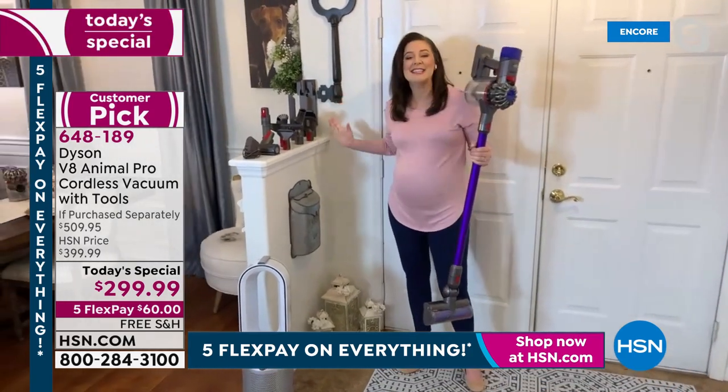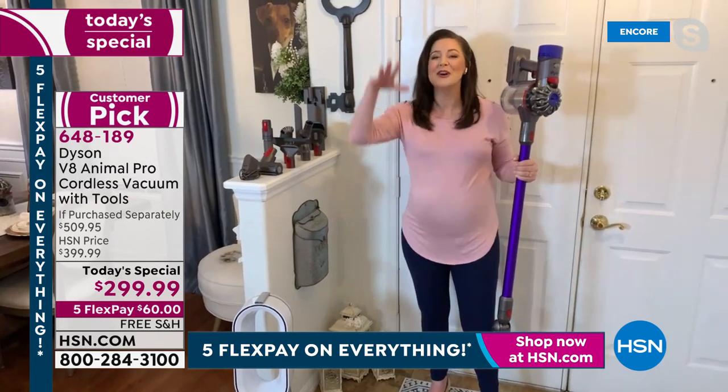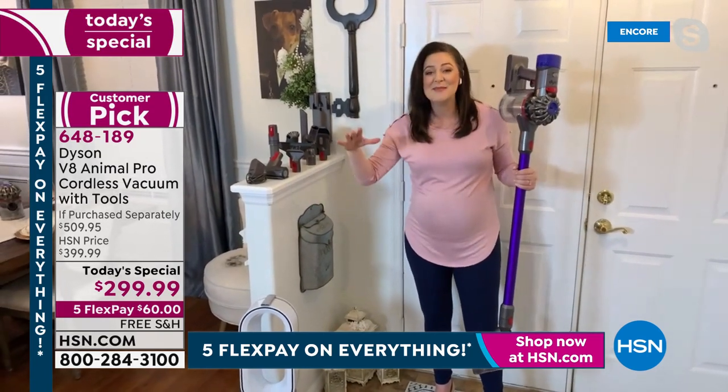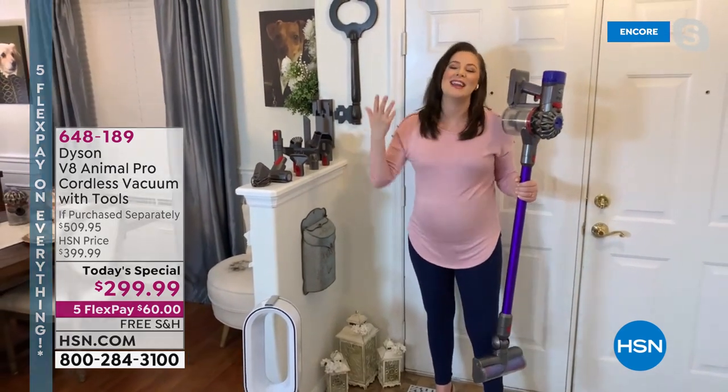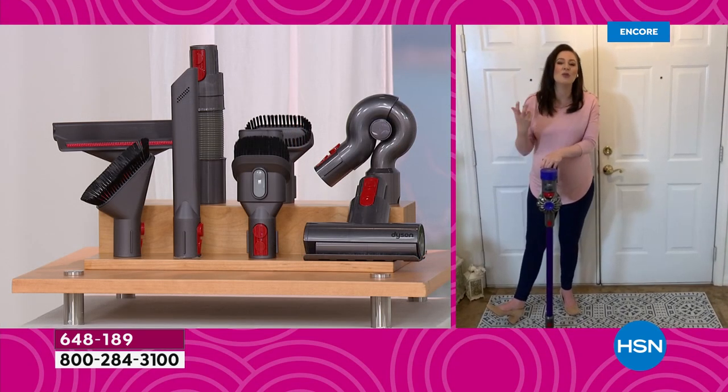With your tool suite of eight individual tools, you really can take your vacuum from floor to ceiling, every surface in between, wall to wall, and even take it out to the car. You've got a beautiful runtime of up to 40 minutes. It really gives you that freedom to go from room to room, tackle your cleaning, and get on with the day.